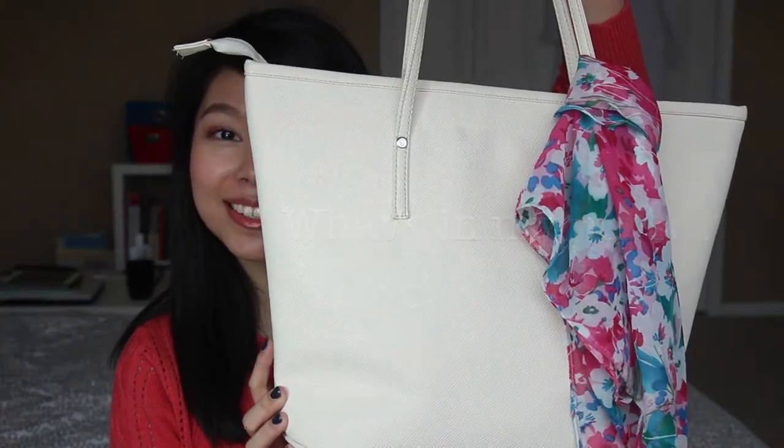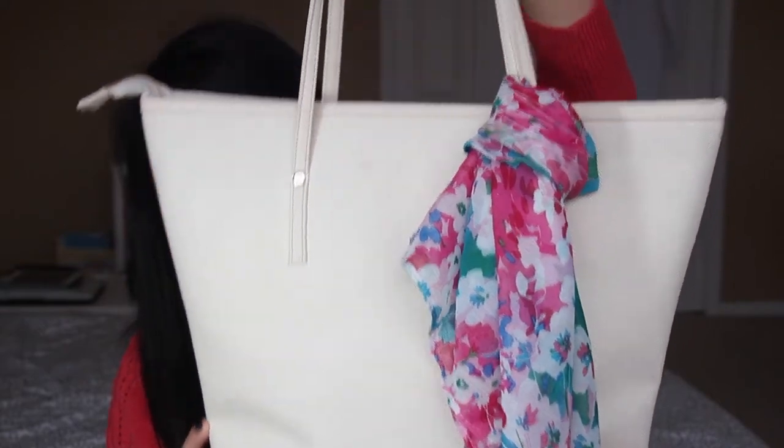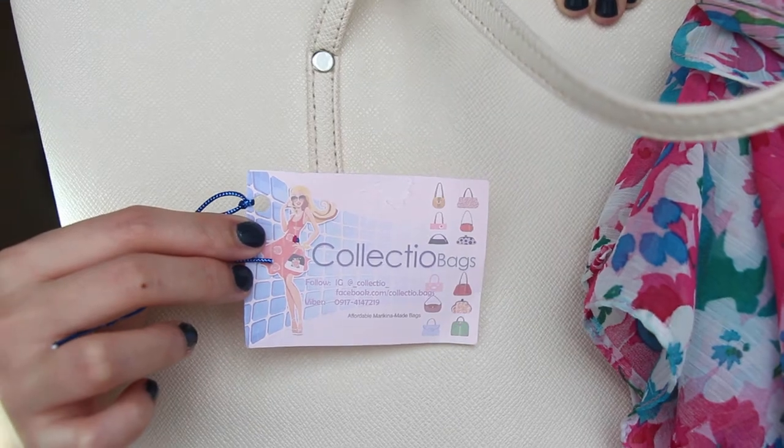Hi everyone! Today we'll be taking a look at what's in my purse. This is a large tote that's actually made in the Philippines in the city of Marikina, which is famous for bag and shoe production. This particular one was a Christmas gift and it's by Collectio Bags.